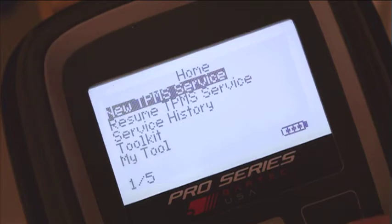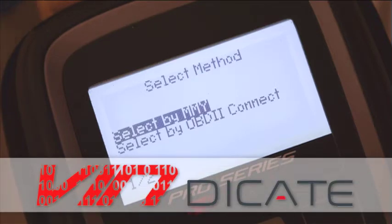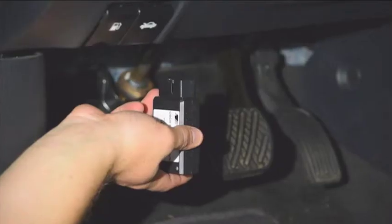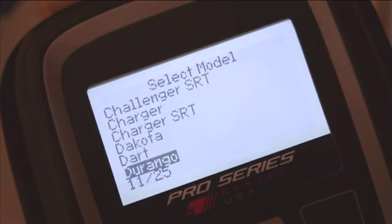The technician is then prompted to choose from the traditional make, model, year lookup method, or the new VIN/OBD2 method labeled as 'Select by OBD2,' which is an automatic process once connected to the OBD2 port.